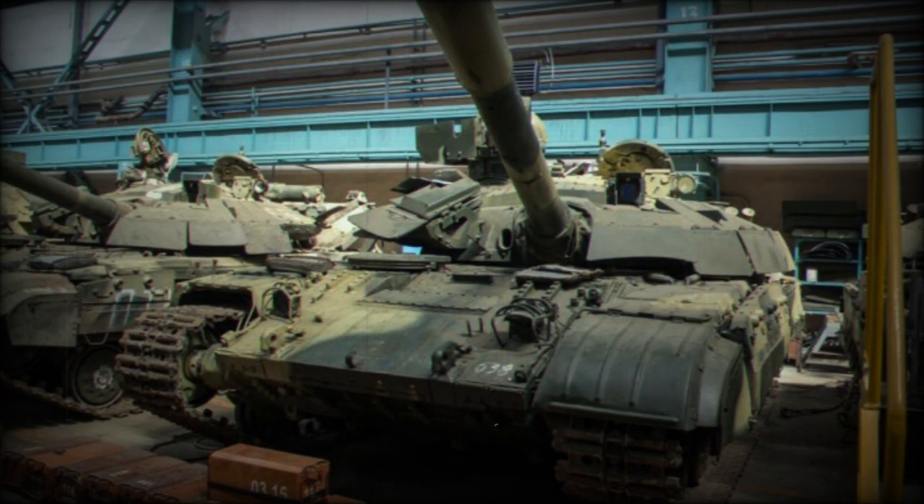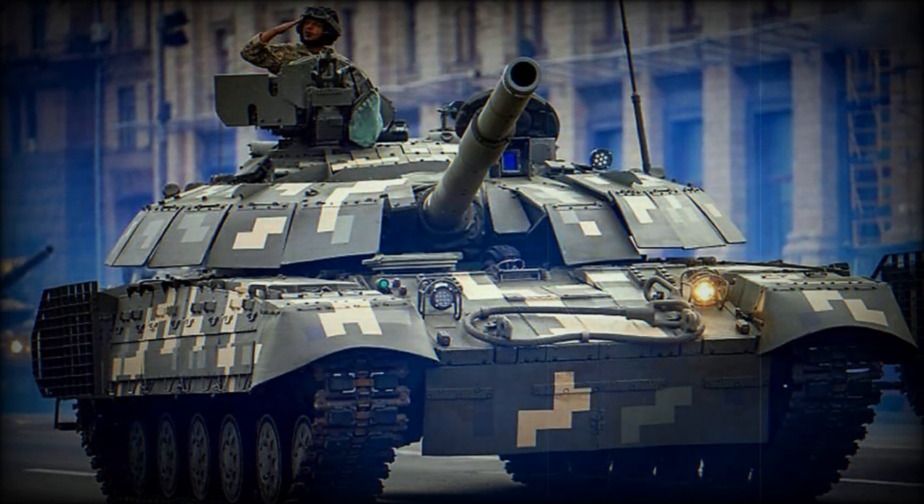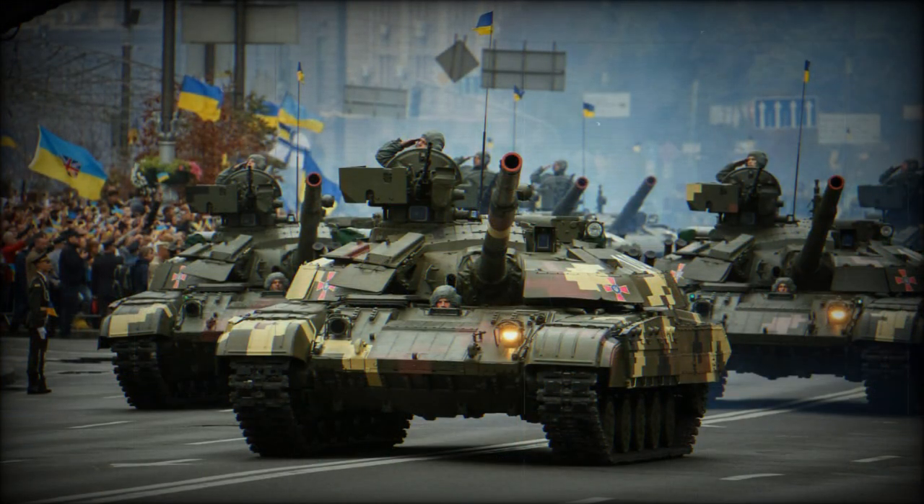Guided missiles have a 90% hit probability at 4000m range and 80% hit probability at a maximum range of 5000m. The control system is based on a laser beam, while the missile automatically keeps to the center of the beam. A total of 36 rounds, including anti-tank guided missiles, are carried for the main gun.